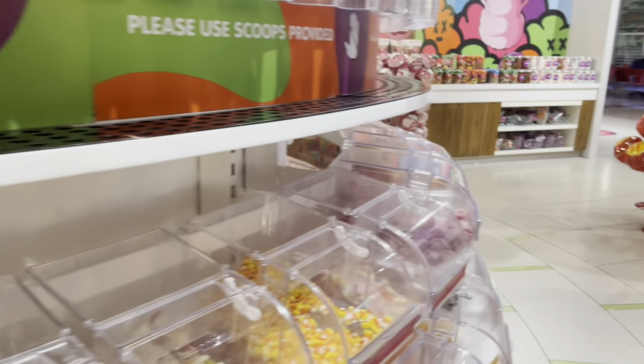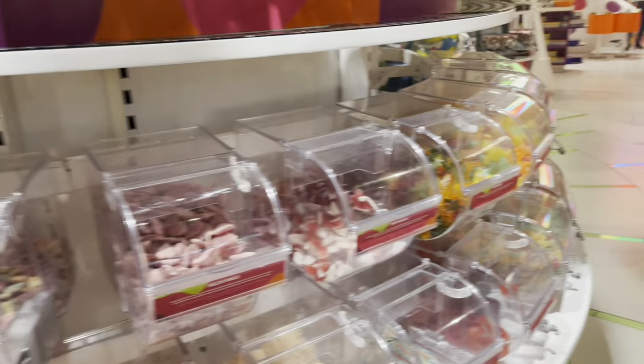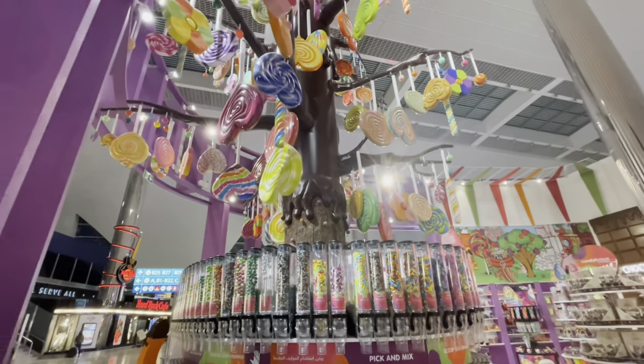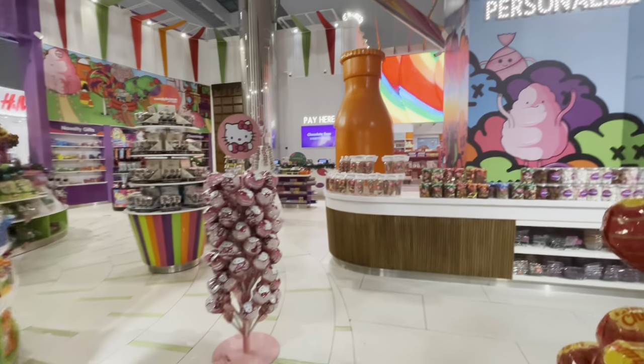There's so many — there's gummy bears, there's lollipops, and you guys see like the yummy, delicious goodness. Like this is what a kid would love. It's so beautiful. And the display inside just looks so, so pretty.